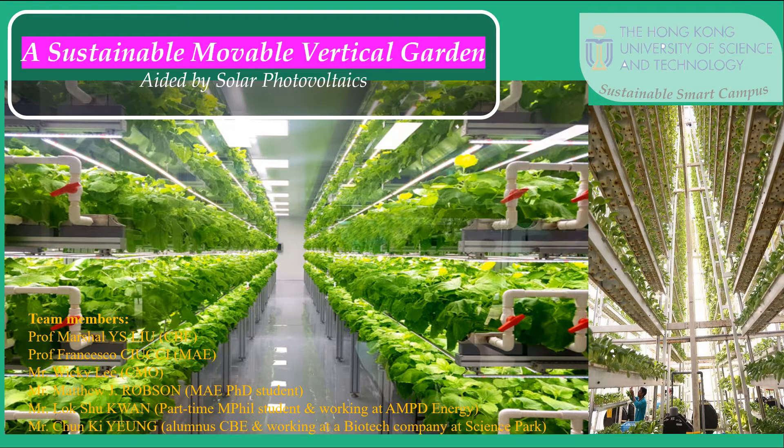We are pleased to present to you our proposal for a sustainable, movable, vertical garden aided by solar photovoltaics.